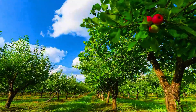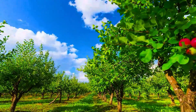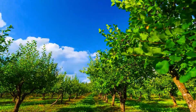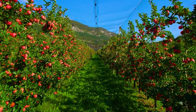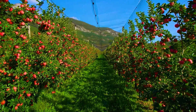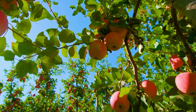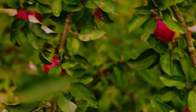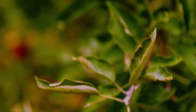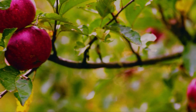As apple blossoms begin forming fruit, the growth and development process unfolds throughout the summer, from December to February. This critical period determines the quality of the apples at harvest. Initially tiny, the apples gradually increase in size, absorbing nutrients from the soil and light. The apple harvest season in New Zealand runs from February to May, as summer transitions into early autumn in the southern hemisphere. This is when apples reach perfect ripeness, boasting firm skin, vibrant colors, and naturally crisp, sweet flavors.